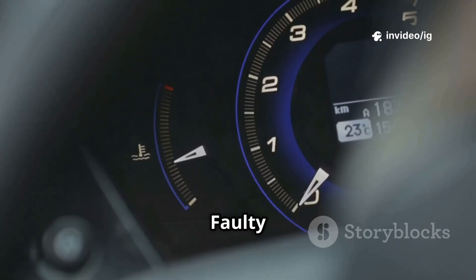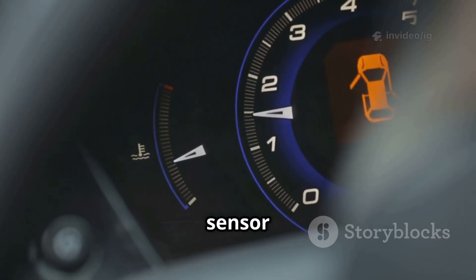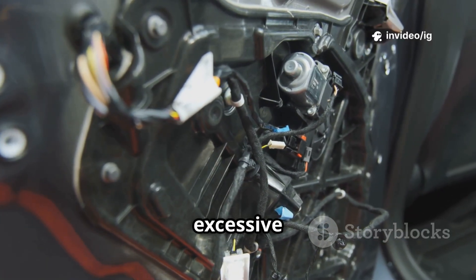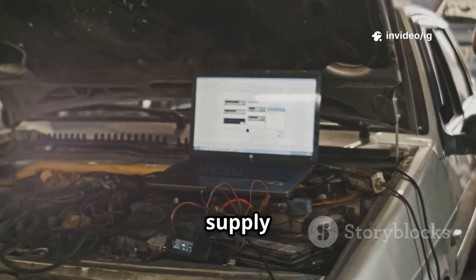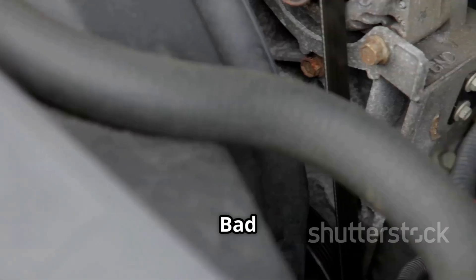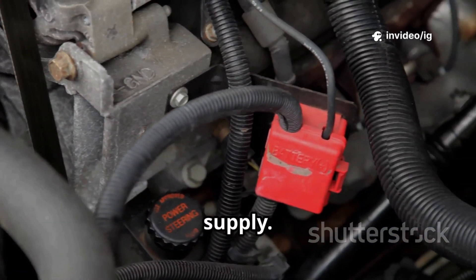Common causes of P0643 include: a faulty sensor — a malfunctioning TPS, MAP, or CKP sensor can send a high voltage reading; damaged wiring — a short circuit in the 5V reference circuit can cause excessive voltage; a defective ECU — if the ECU is failing, it may supply more than 5V to sensors; corroded or loose connectors — poor electrical connections can disrupt voltage regulation; and bad grounding — weak or broken ground connections can cause an unstable voltage supply.